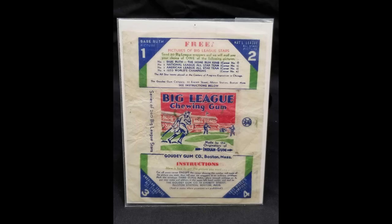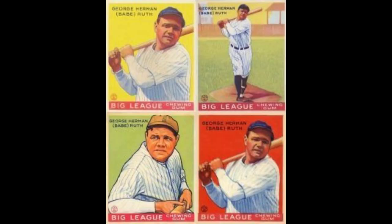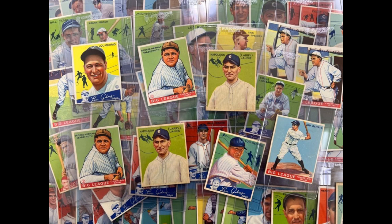Due to being the first gum company to issue a card set, due to having better production quality than the cards made in the previous 20 years, and due to having some very iconic names in this set, today the 1933 Goudey set is considered one of the most important sets in baseball card history — usually held up alongside T206 and the 1952 Topps cards as the core three iconic sets of vintage baseball cards.